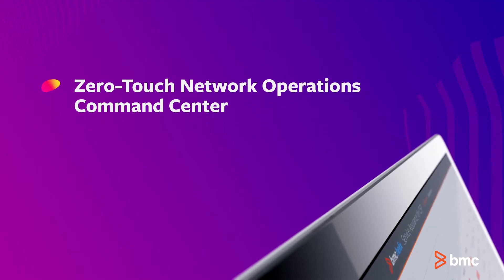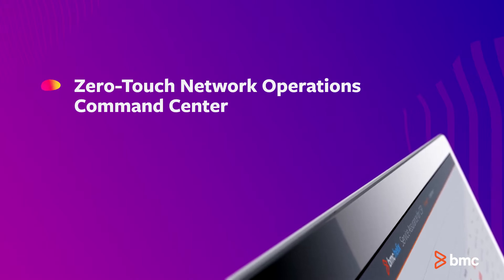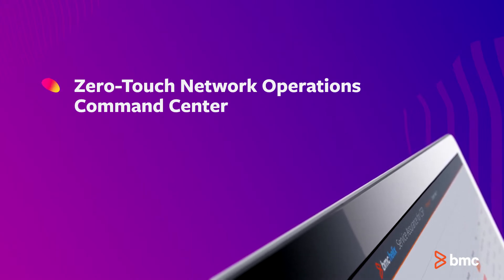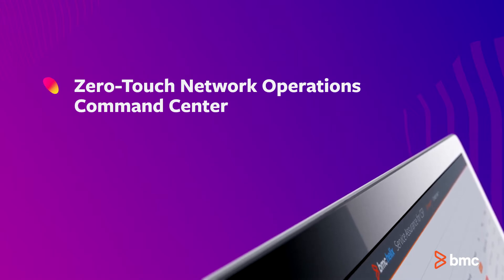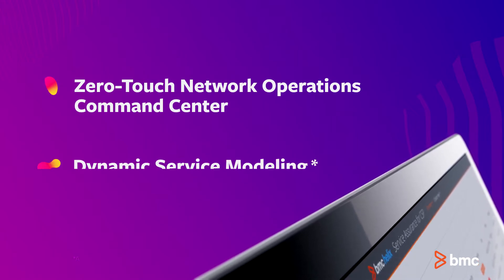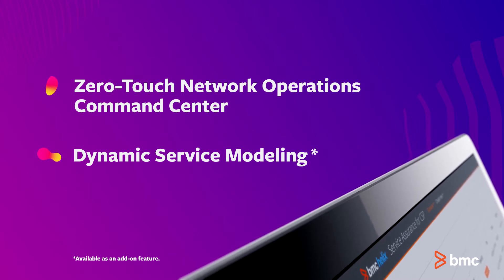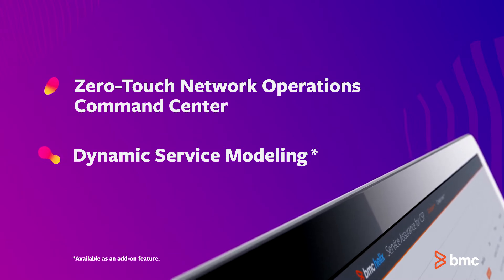Create a zero-touch network operations command center with built-in automated impact and common problem-cause analysis that quickly finds issues and recommends fixes. Use dynamic service modeling to gain full visibility of services, resources and interdependencies.